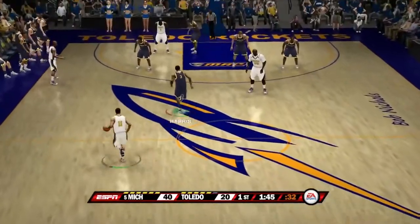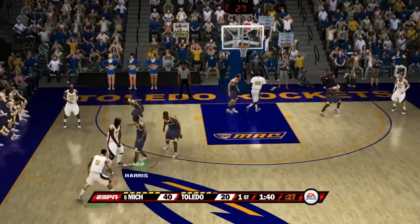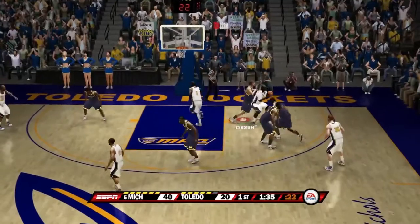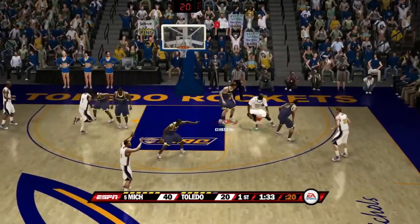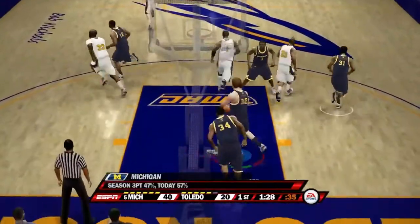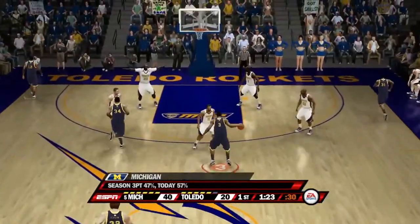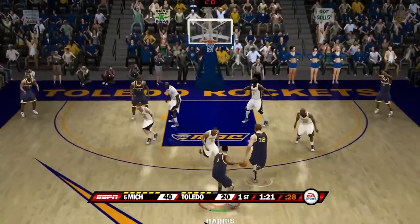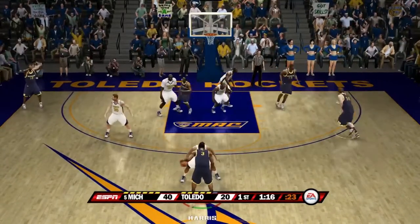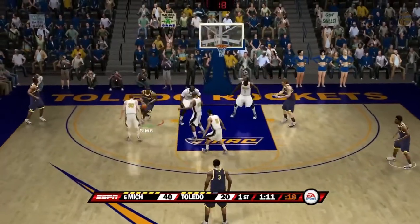Michigan now with a 20-point lead — a fantastic shooting performance after the sluggish game against Florida State. Number 33 fades away — shot misses — they get their own offensive rebound but miss again. Gibson with the rebound. Michigan shooting 57% from three compared to their season average of 47%. Michigan is one of the better three-point shooting teams in college basketball — shooting 47% is usually unheard of.